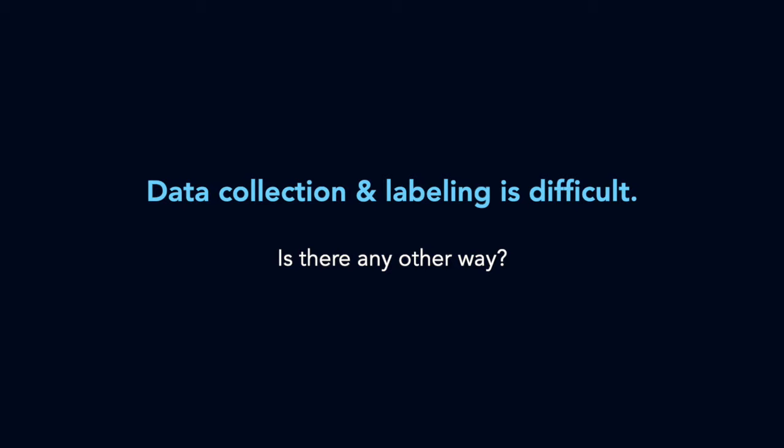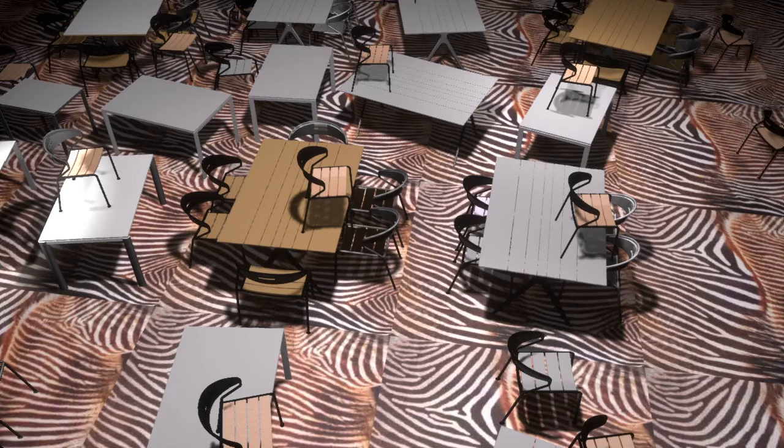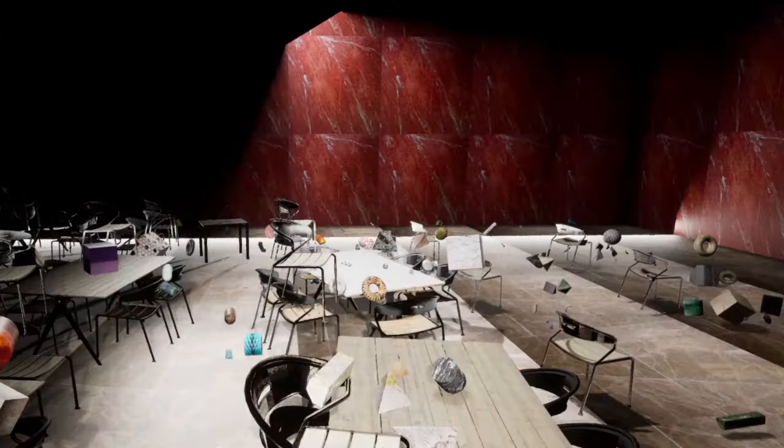Collecting and labeling real-world data is very time-consuming and expensive. With SBX, we create a simulated cafeteria, make the simulation more difficult than reality, and export perfectly labeled training images.